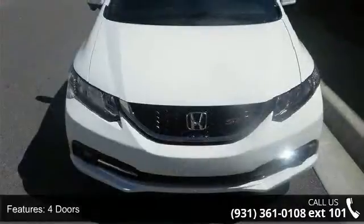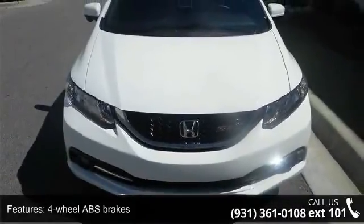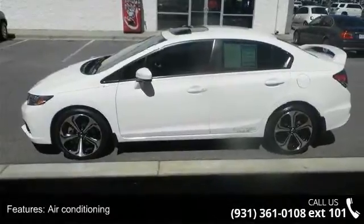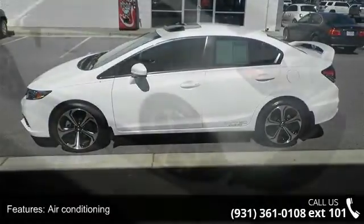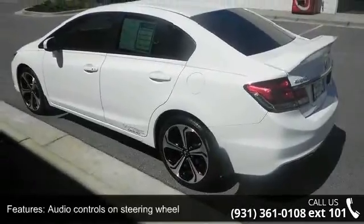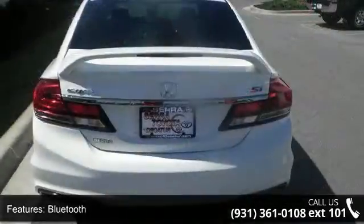This vehicle's top features include 205 horsepower, four doors, four-wheel ABS brakes, air conditioning, audio controls on the steering wheel, Bluetooth, clock, in-dash, cruise control, daytime running lights, and dusk-sensing headlights.